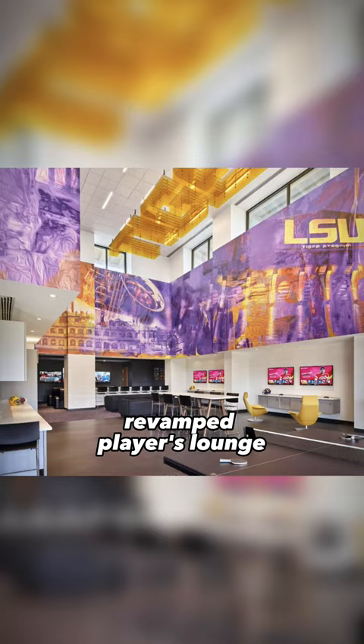Another feature is the Revamp Players Lounge, named after Tyron Matthew, who made a $1 million donation to help fund this. The idea behind these renovations was to create a space for players to never leave if they don't want to.